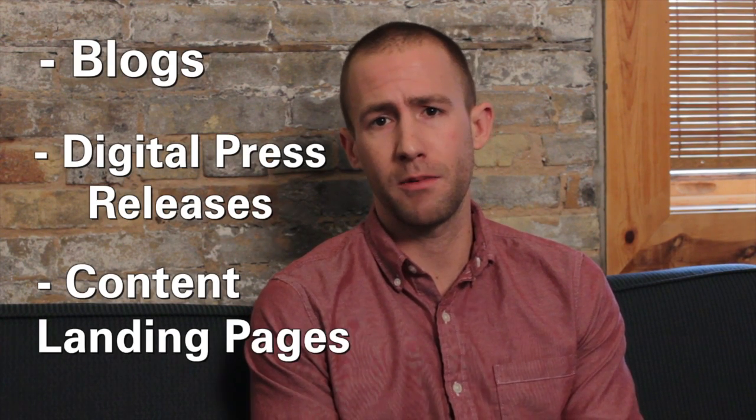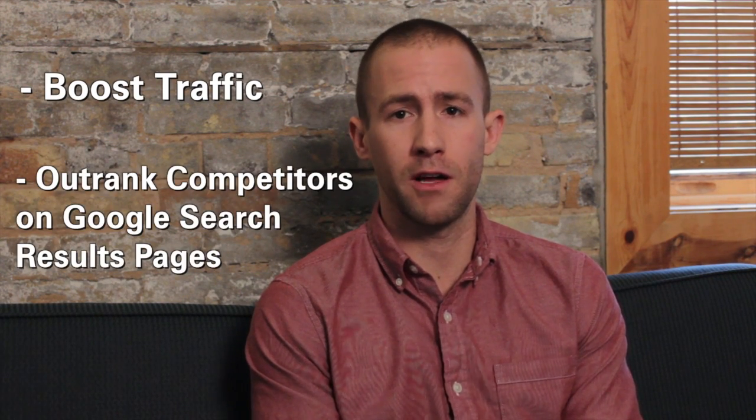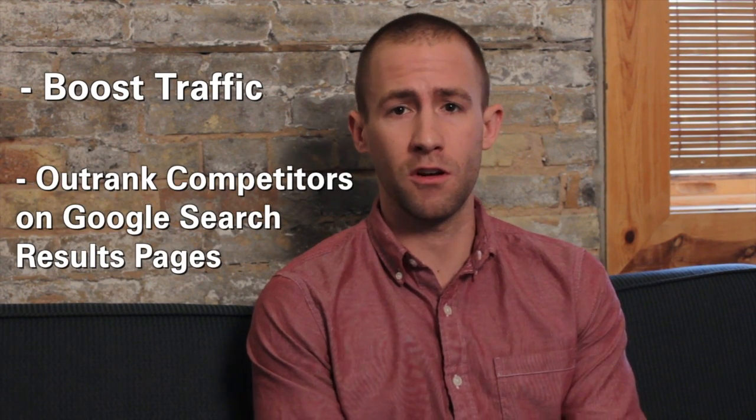I'm going to cover all of our content marketing products, which include blogs, digital press releases, and content landing pages, and how these can help boost traffic and help outrank your competitors on Google search results pages.